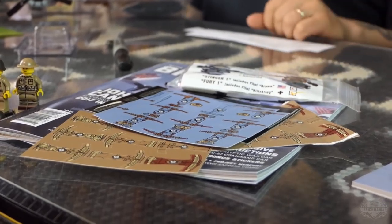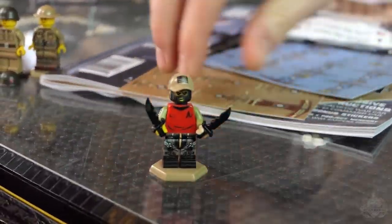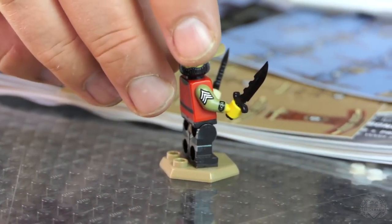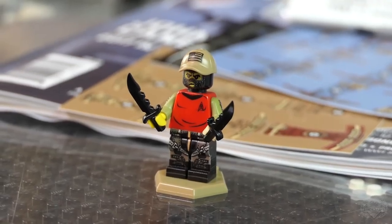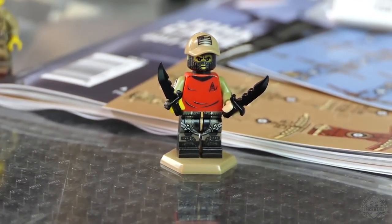From the collection, one more piece is this print test mashup minifigure — it's got a red shirt, two sweet knives, and a cool American flag hat. It was such a cool figure I had to throw the hat on.